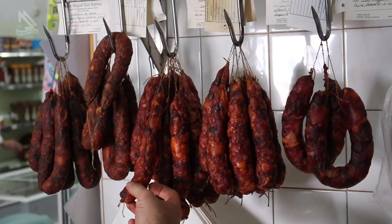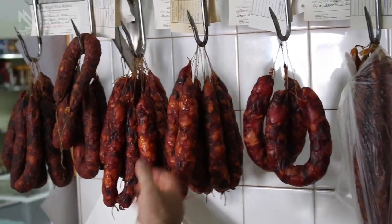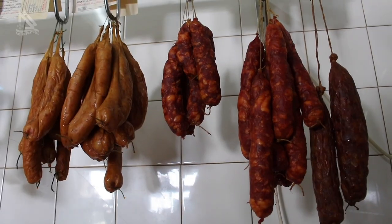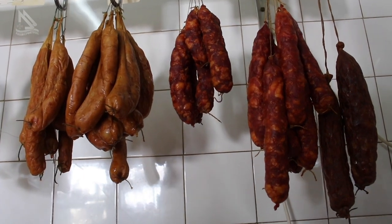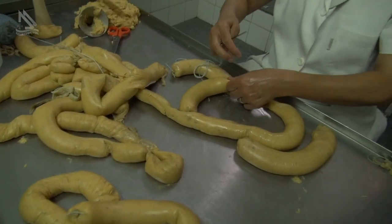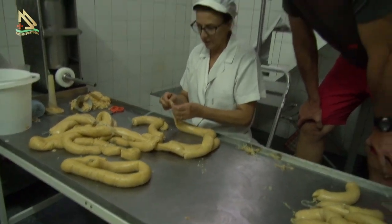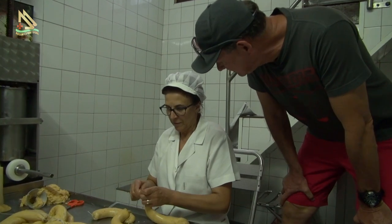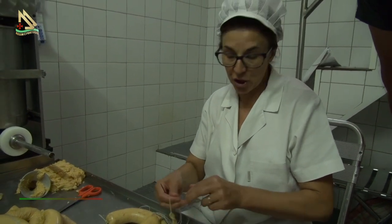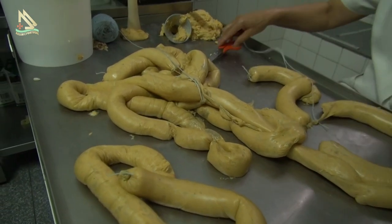Conhecendo mais uma produção artesanal que faz muito sucesso em Marvão — um dos produtos mais famosos na região do Alentejo: a farinheira. A farinheira leva gordura do porco, farinha, batata cozida passada, alho, água e sal.